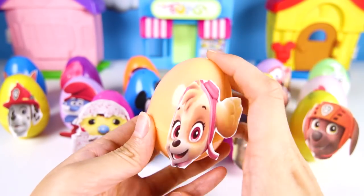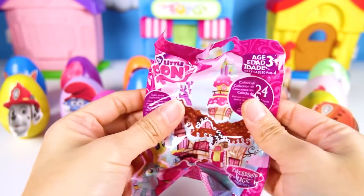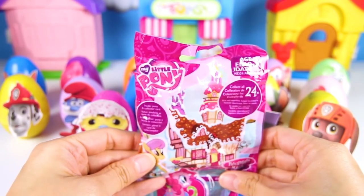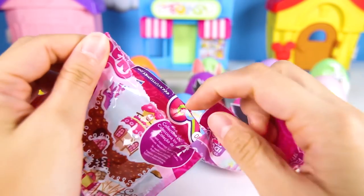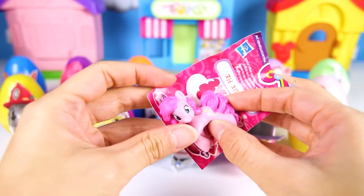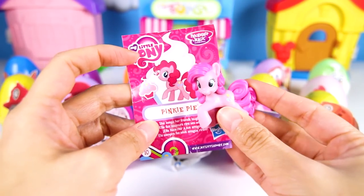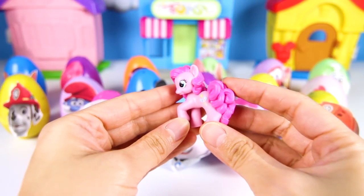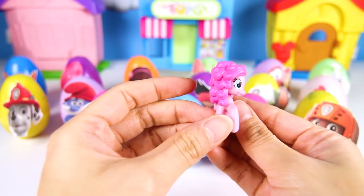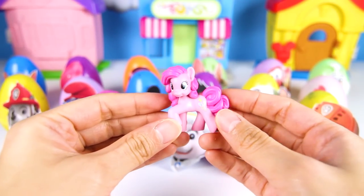Let's start with Skye in this orange egg at the front. Give me a thumbs up if you know what kind of pup Skye is. It's a My Little Pony blind bag! Which pony will it be? It's Pinkie Pie! Pinkie Pie is so much fun. She's light pink with bright pink hair and loves to bake treats! She even has balloons on her side that means she loves to party!